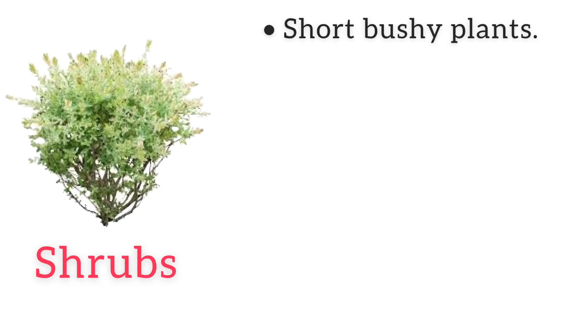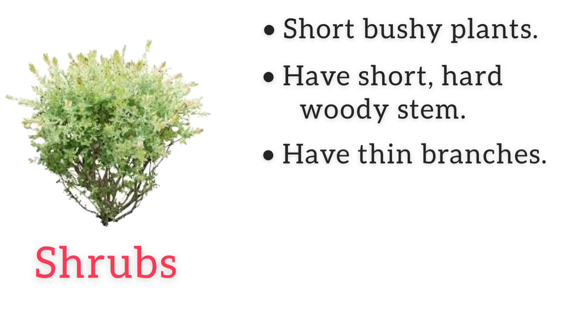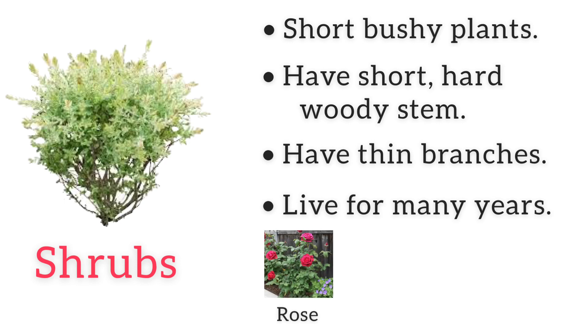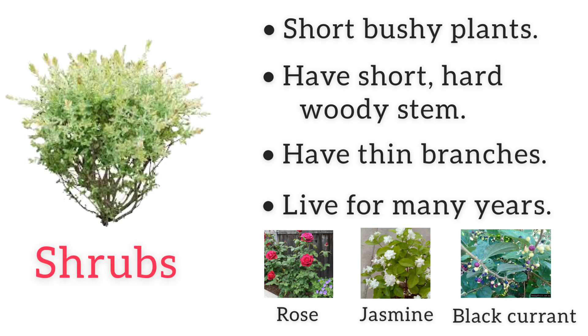Shrubs are shorter, bushy plants. They also have a hard wood stem and thin branches. They also live for many years. Rose plant, jasmine plant, and blackcurrant are all shrubs.